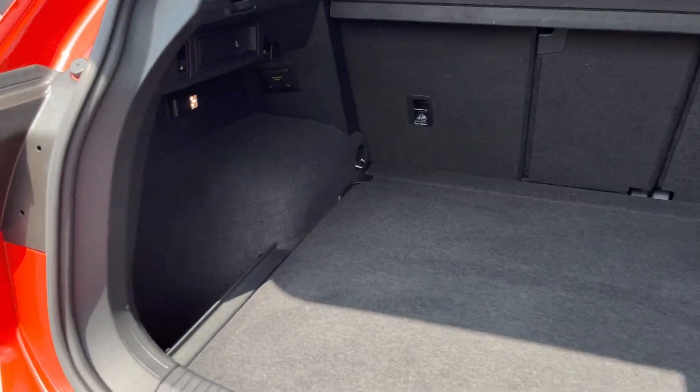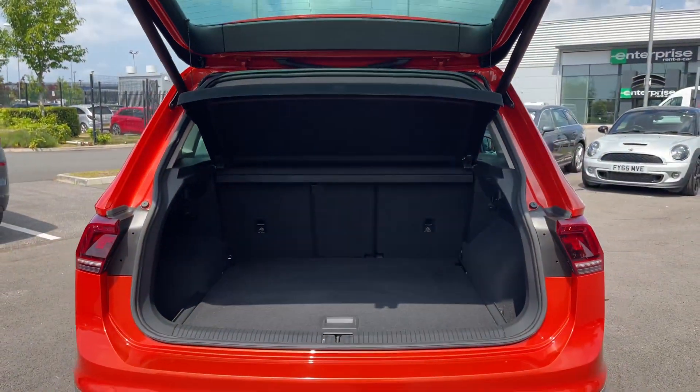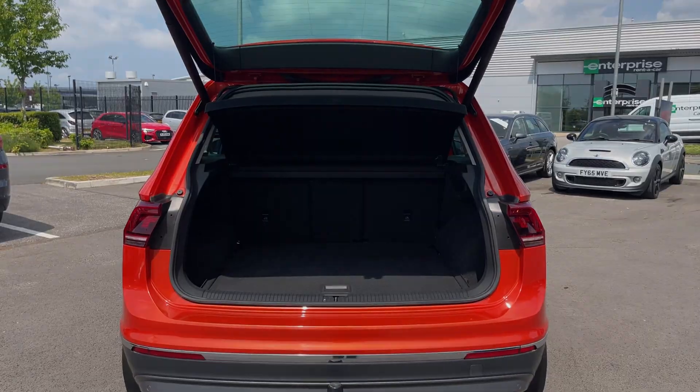Into the boot now — plenty of space available here. You've got side pockets to the left and right, storage underneath the floor, the option to fold down those back seats, and a privacy screen to keep belongings out of sight.